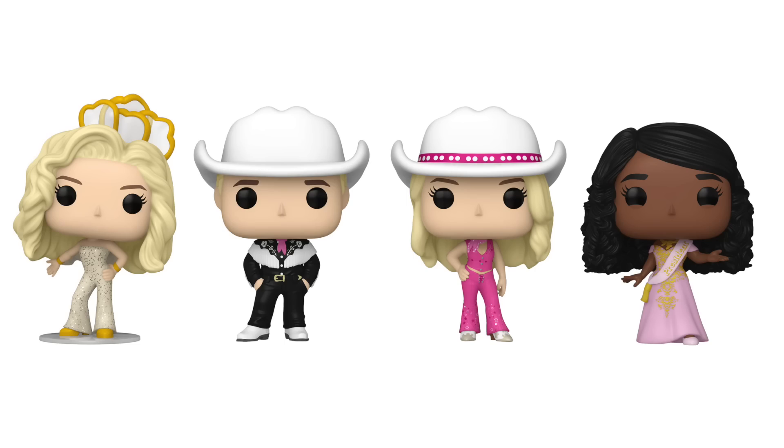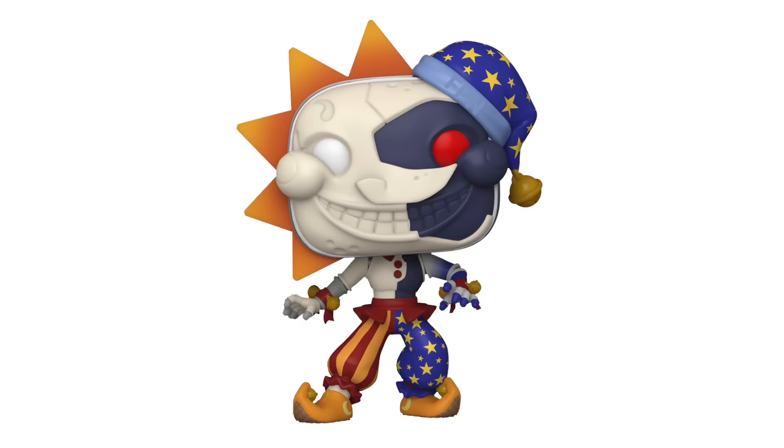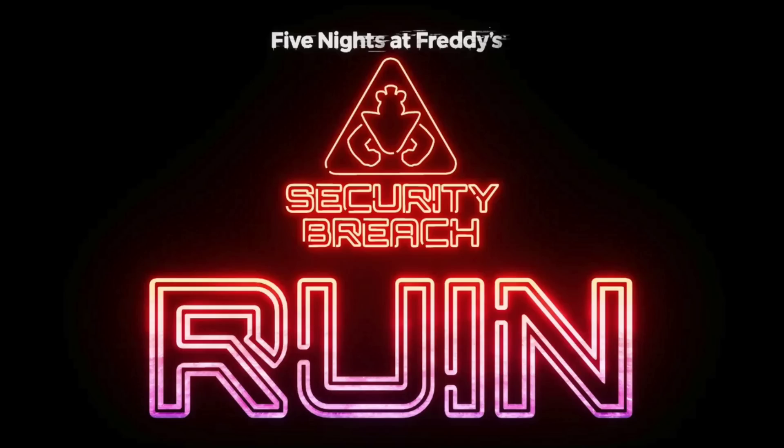Hi guys, Top Pops here, and today we've got a pretty interesting video. There are some brand new figures that just released — the Barbie set, as well as Five Nights at Freddy's Security Breach Sun and Moon, which is perfect for the brand new Ruin DLC that just released. I'm hoping to find at least one of those today. Because there are a couple different things I'm on the hunt for, we're not going to be staying around here.